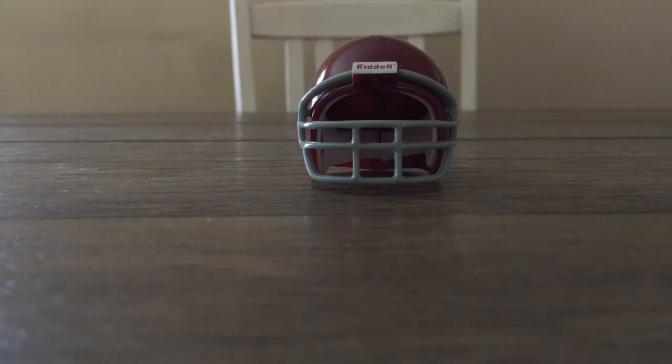Alright guys, thanks for tuning in. Today I thought I would show off my University of Troy Riddell Pocket Pearl Helmet Collection. I thought we would do this chronologically just to make it more interesting. Troy is, as of now, in the Sunbelt Conference — with this realignment, that's liable to change within the next ten minutes, so I might have to be deleting this and making a new one. We're going to start off from the oldest to the newest helmets that I have.